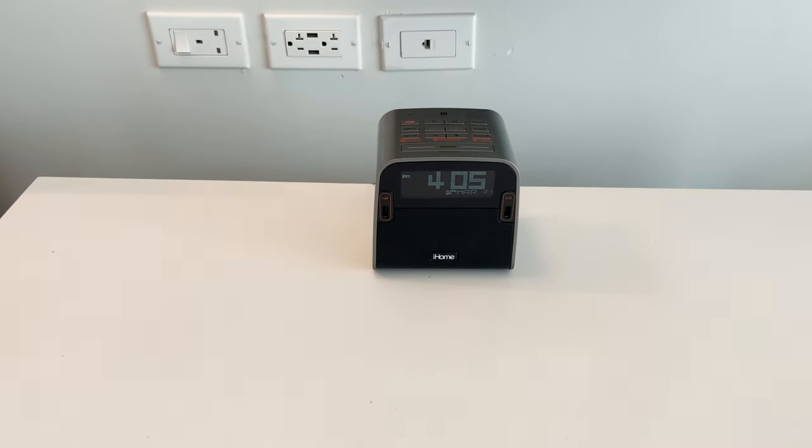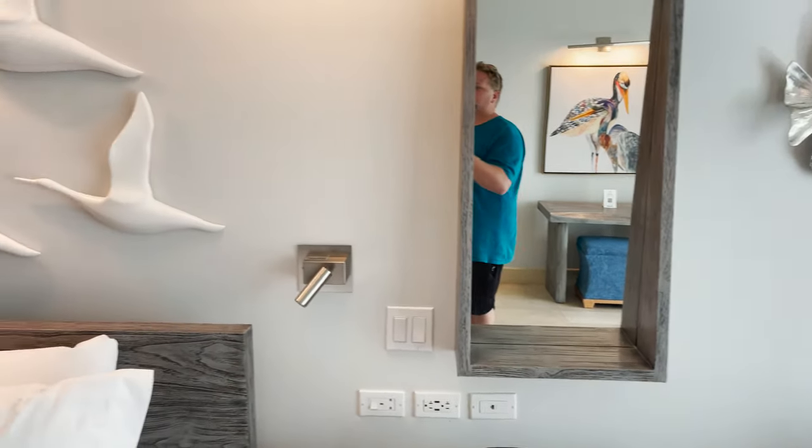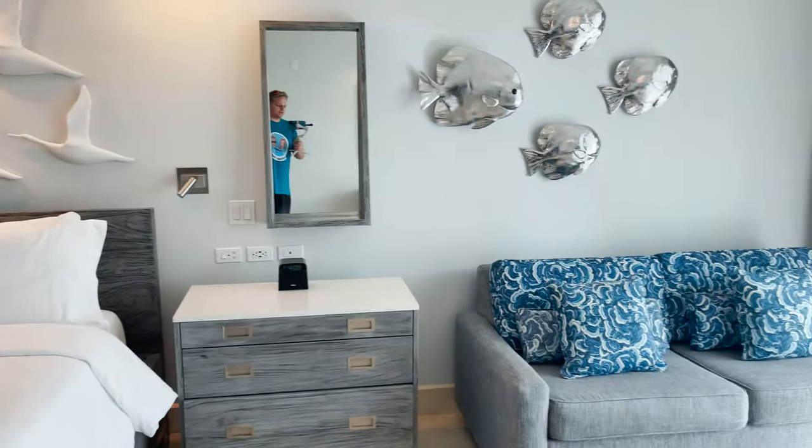On one nightstand you have the iHome alarm clock where you can play music, with a couple of USB ports as well. There's another mirror with a built-in shelf, and I love the birds flying over the bed — a very nice touch. On the right side of the room, closest to the balcony, you'll find fish artwork with hanging lights above — very nice. There's a generously sized couch with colorful accent pillows and a coffee table in the middle. There's also an outlet tucked behind the couch if you need to plug something in while seated.